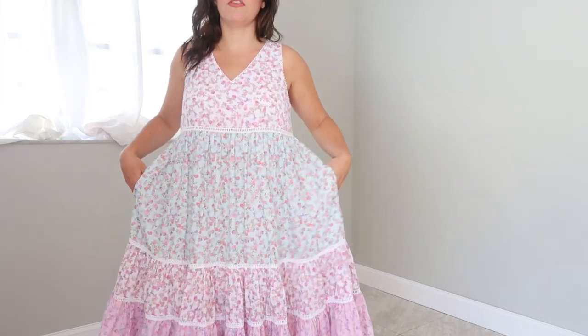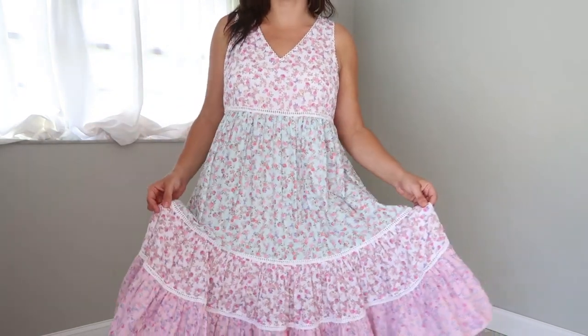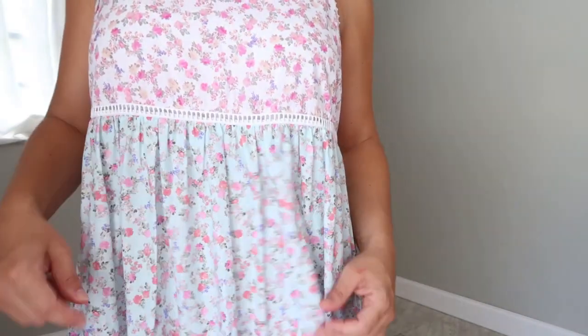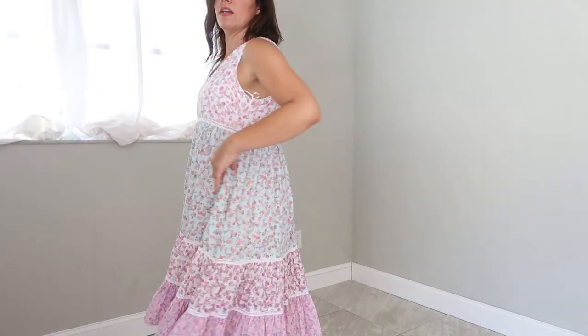The next dress is Love Shack Fancy for Target. I'm wearing my size medium and I would say it's true to size — if anything it runs a little big, so if you want it tighter in the top area, I would size down. It's really pretty. I think this is the quintessential Love Shack Fancy dress. It is $55 and I think they hit all the Love Shack Fancy points with this one. It has a bunch of different floral prints on each tier — pink, teal, pink, and then white on each layer. They have the crochet detailing and pockets, which I love. I love dresses with pockets, especially one you're going to throw on in the summer, run all your errands, cook and clean — it's very easy, breezy, and comfortable.